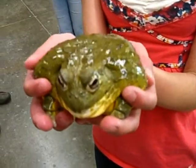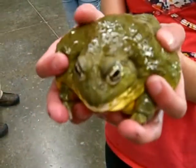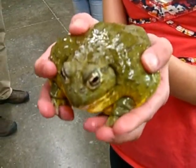This is Jana — I mean, this is Jabba. He's a pixie frog. And he's been here in this school since I was in kindergarten.